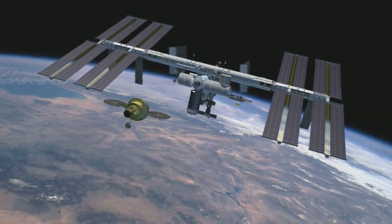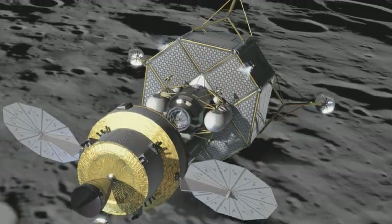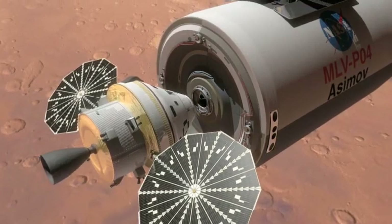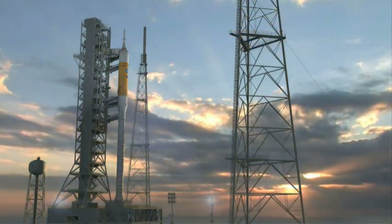Orion can dock with a space station, rendezvous with other components for a lunar mission, and even be modified to play a part in a mission to Mars. All of these potential journeys depend upon the Ares-1 launch vehicle getting Orion into orbit.